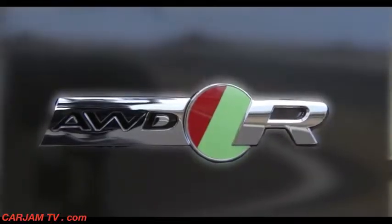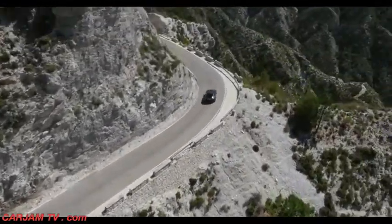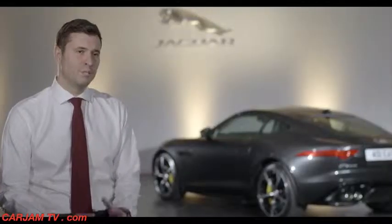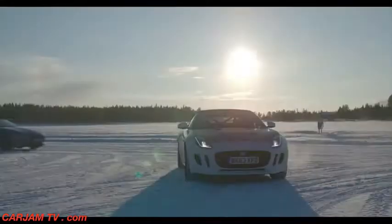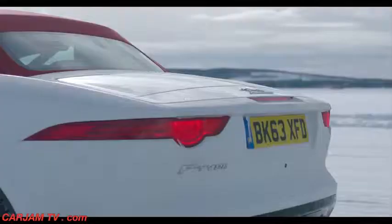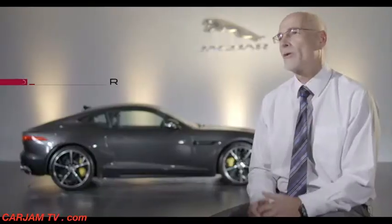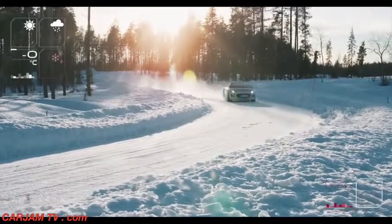Our customers are telling us they love the dynamic capability of the current F-Type — the balance within the chassis, the agility and the responsiveness. So our key challenge was to maintain those levels of dynamic performance but at the same time build on that level of excitement. What we wanted was to provide traction in all weather conditions but also to preserve the Jaguar DNA and the sports car DNA.